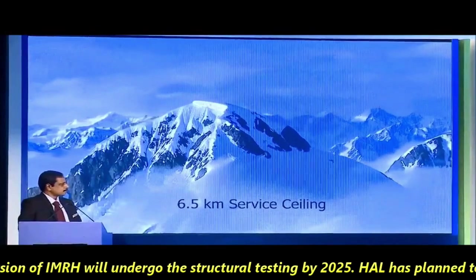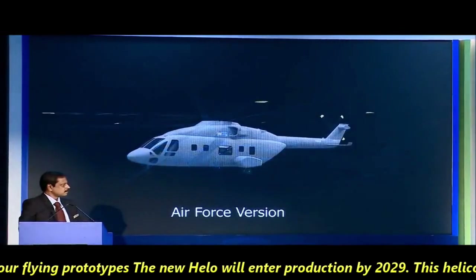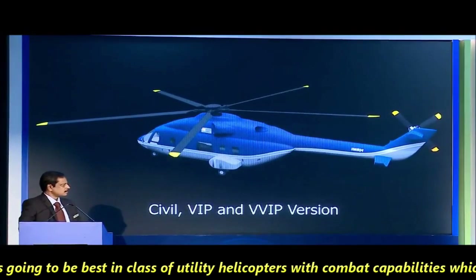The armed version of IMRH will undergo structural testing by 2025. HAL has planned to produce three to four flying prototypes, and the new helicopter will enter production by 2029.